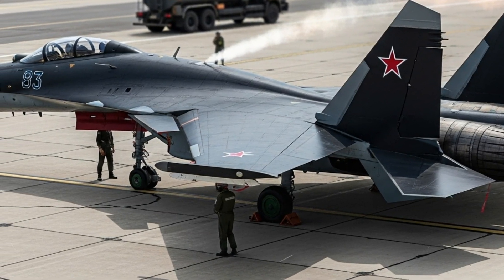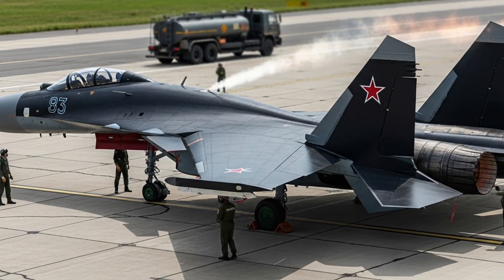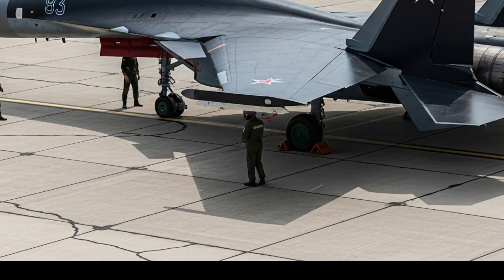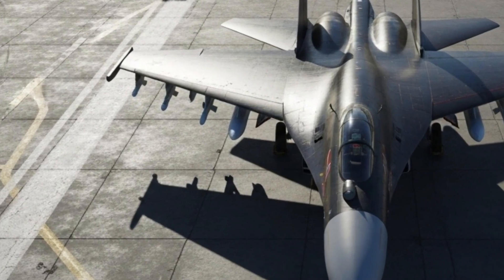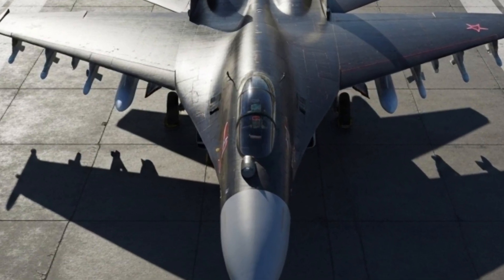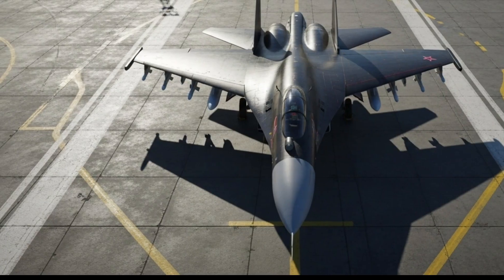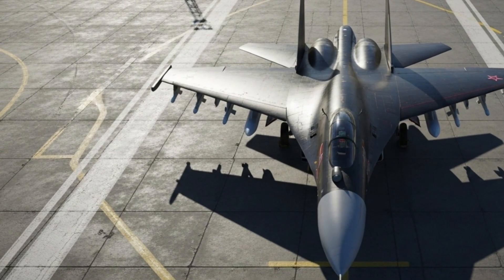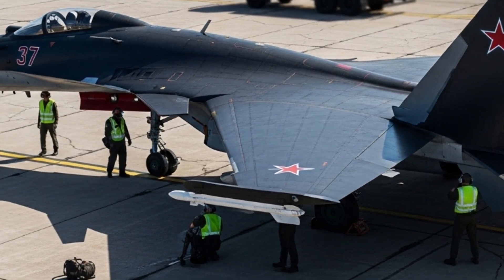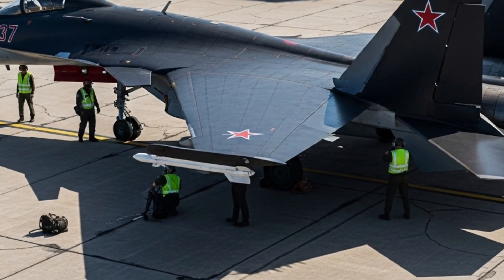In terms of armament, the Su-37 Terminator carries a heavy punch. It is equipped with a 30mm GSh-301 autocannon with 150 rounds for close-range combat. Under its wings and fuselage, it can carry up to 8,000 kilograms of weapons, including R-77 and R-73 air-to-air missiles, Kh-31 anti-radar missiles, Kh-59 air-to-surface missiles, and guided bombs like the KAB-500. For air dominance missions, it can be equipped with long-range R-37M missiles, giving it the ability to strike targets beyond 300 kilometers. Whether it's dogfighting, interception, or ground assault, the Su-37 is built to handle it all.